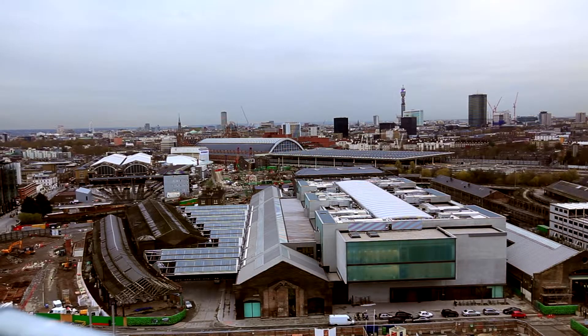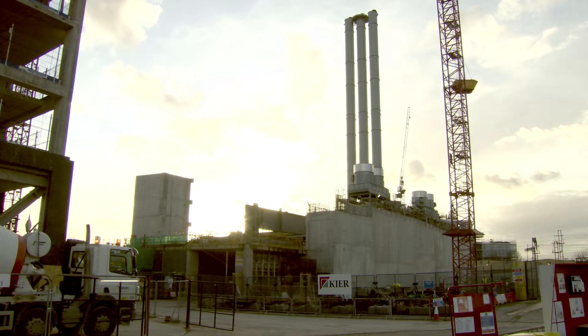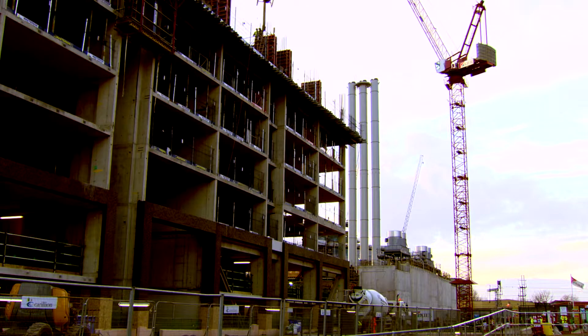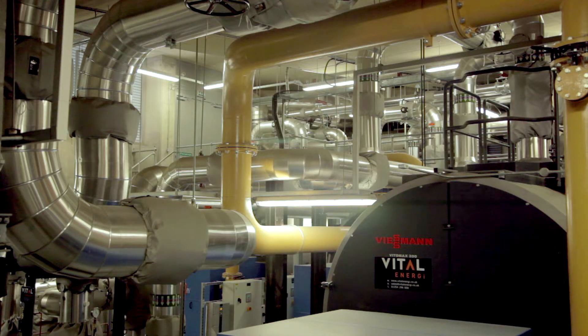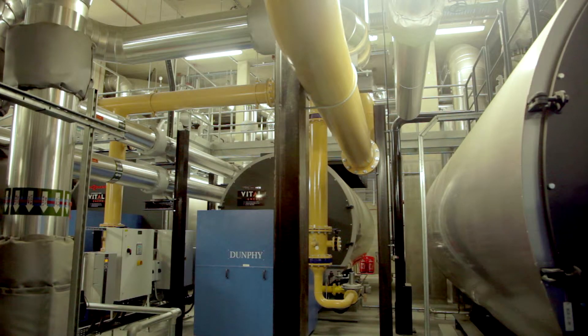Kings Cross is a long-term development. It's an integrated energy and utility model and at the centre of that is an energy centre. We got on board as Metropolitan probably about six years ago, and then Vital came on board about three years ago and have designed, delivered and built that energy centre and the heat network.